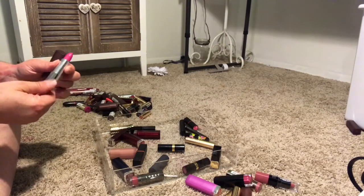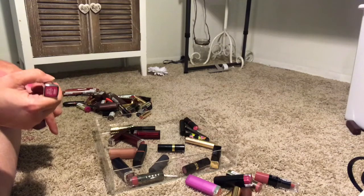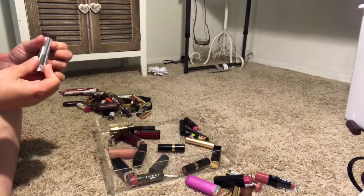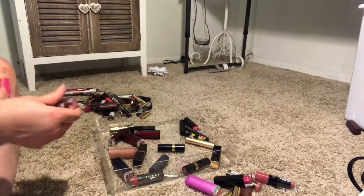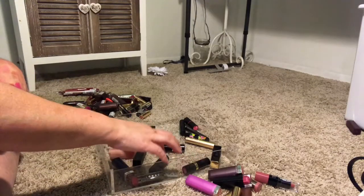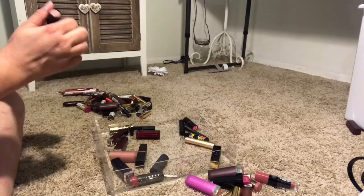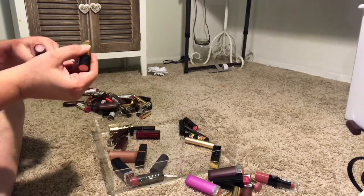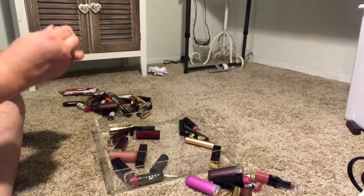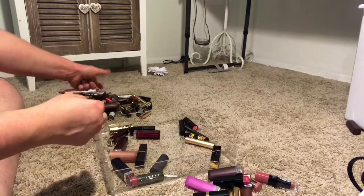Actually, I think I'm going to get rid of Faint for Fuchsia because I think I would prefer to have this color in a matte liquid lip, so I'm going to get rid of that and see if someone else wants it. I have two more Revlon lipsticks — Honey Bear and Blush. Honey Bear is super light, so I'm going to get rid of Honey Bear. I do really like Blush, so I'm keeping that.